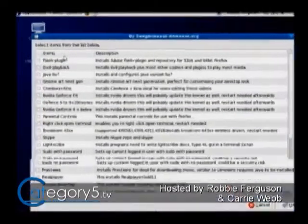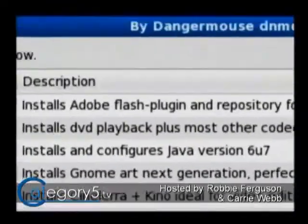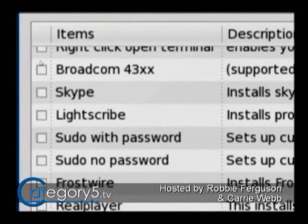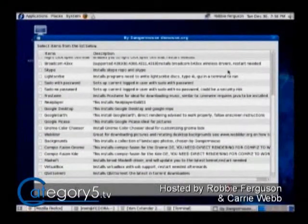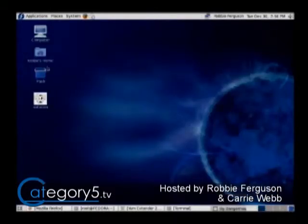Auto10 has a GUI, which is great. If anyone has comments, join us at category5.tv. I am such a noob when it comes to Fedora 10, but I want to show you what it looks like. In the Auto10 GUI you can see options — if I want the Flash plugin, I can just click it. You've got FrostWire, Google Desktop, Google Earth, and all different things you can install into your Fedora 10 desktop, as well as Compiz Fusion for special effects.